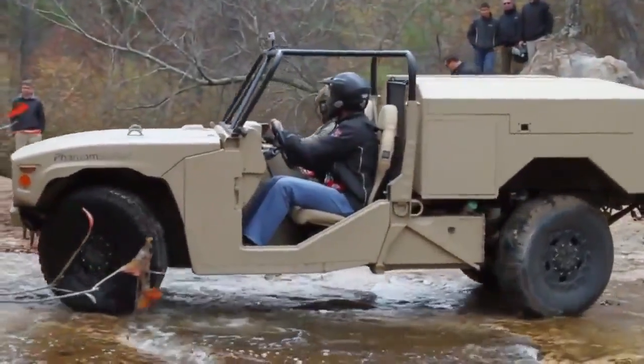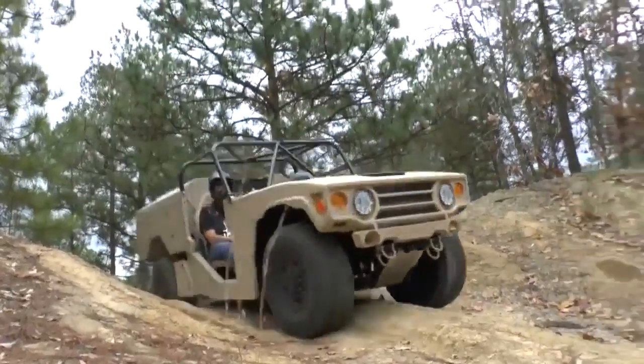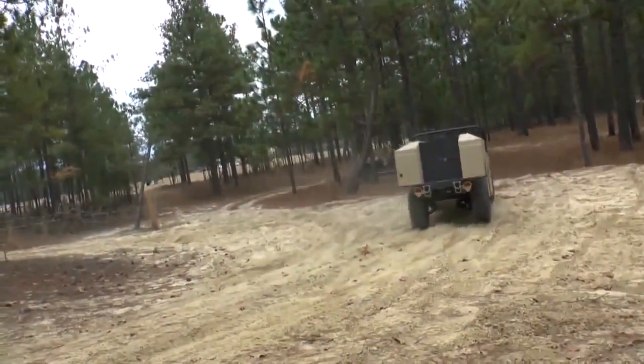Big things do come in small packages. Meet the Phantom Badger, Boeing's next big thing. It's a game changer in today's environment.